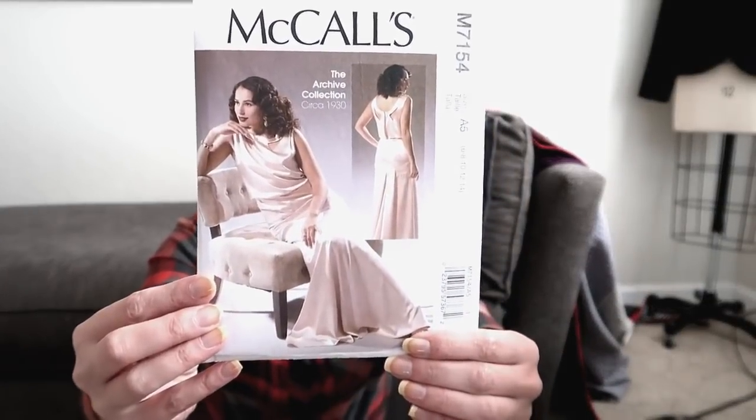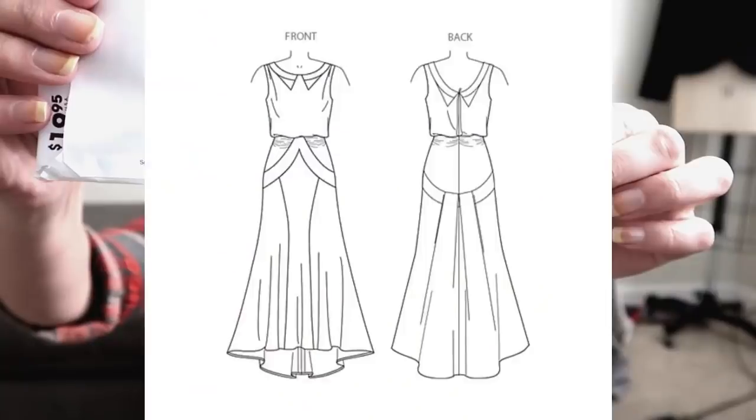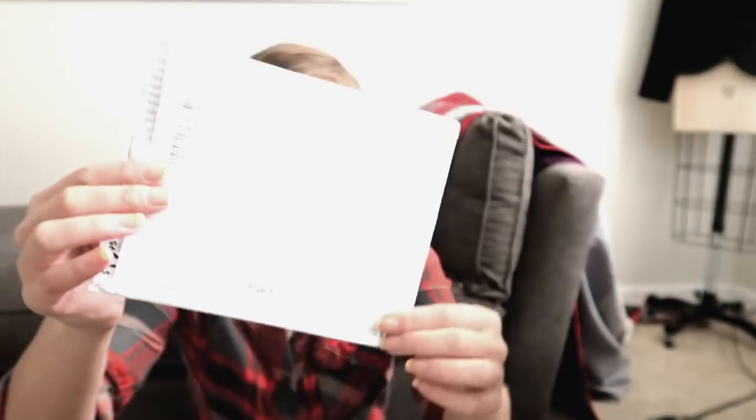The first thing I definitely want to make is McCall's 7154. I've had this pattern for quite some time. I don't think it's going to be particularly flattering on me — it has a blousey top and a more fitted bottom, and normally I like things that show off my waist. But it has such gorgeous details. You can see from the line drawings the details on this dress are absolutely stunning. It has cutouts in the front and back, and this sort of swag on the hip. I just want to make it.